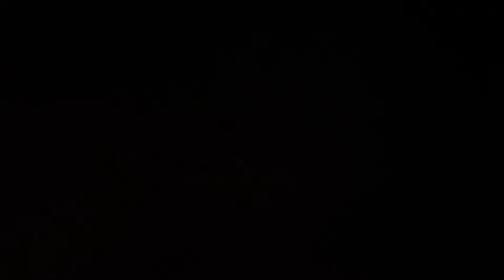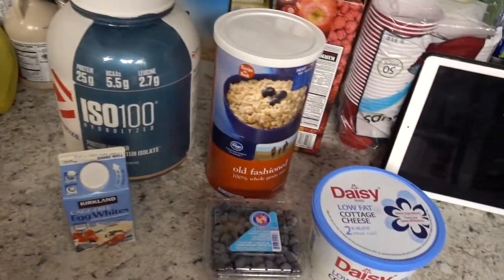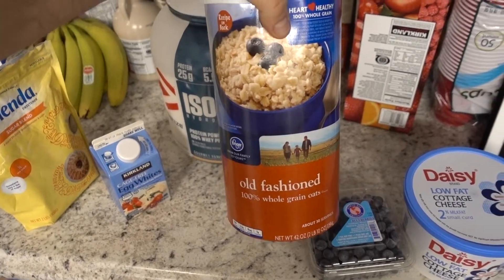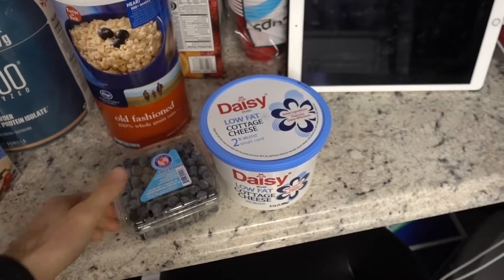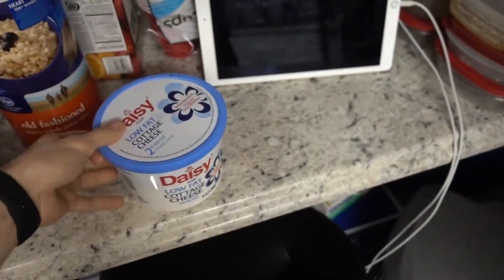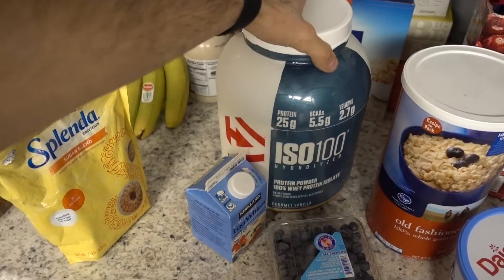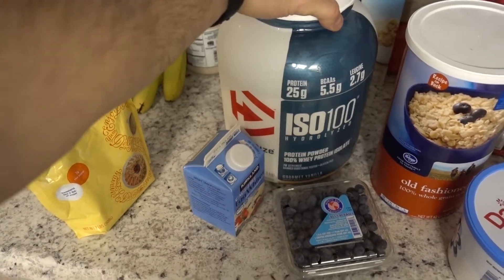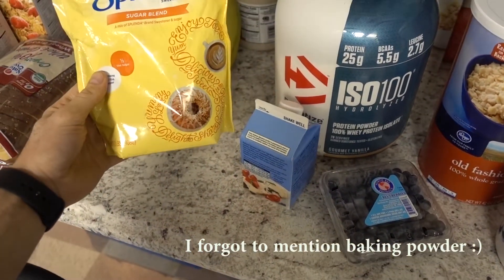So here are the ingredients. First off, we'll go with the old-fashioned oats. You got egg whites, blueberries — frozen preferably for me — cottage cheese, some protein powder. I chose vanilla today. Pretty cool thing is you can switch this up: you can do chocolate, do peanut butter, switch up the fruit as well. And then some Splenda.